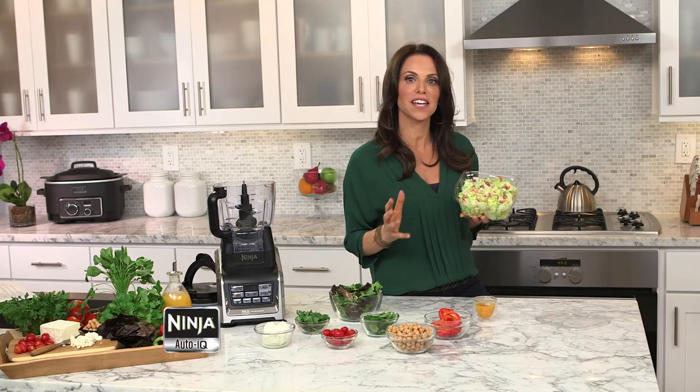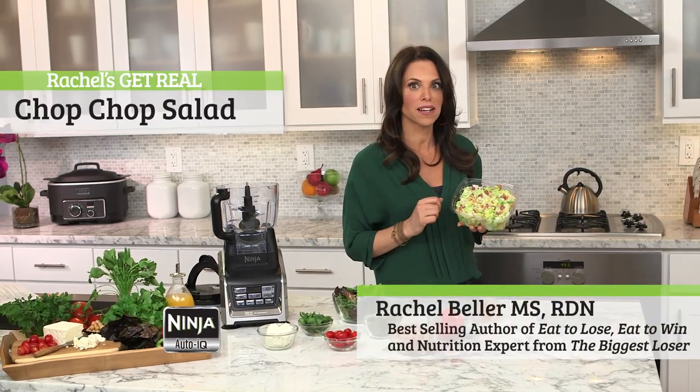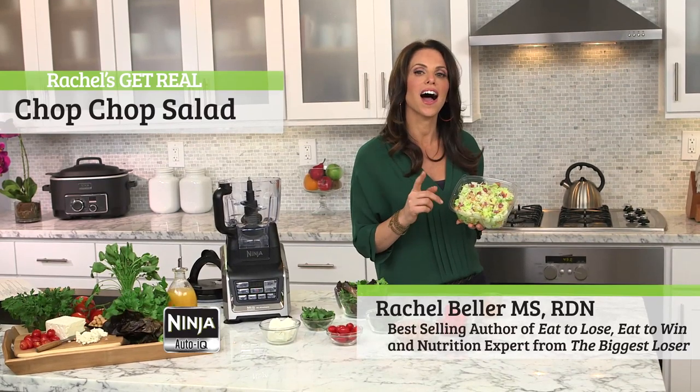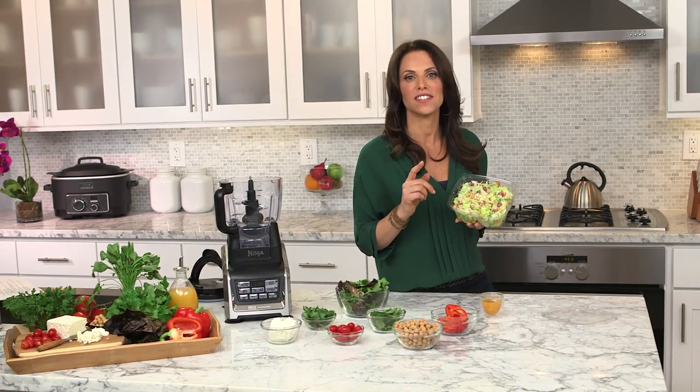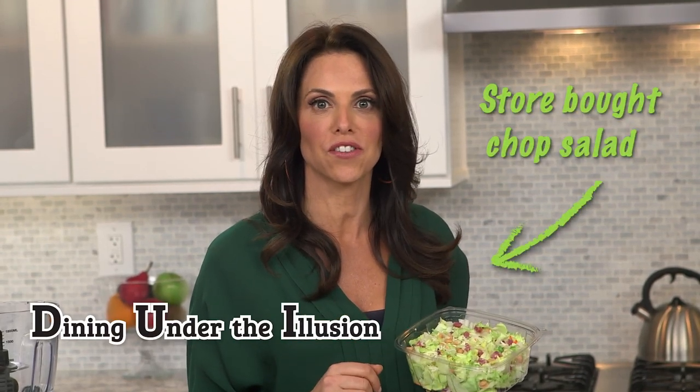Not all chopped salads are created equal when it comes to nutrient value. In fact, when I see one of my clients grab one of these, I tell them that they're guilty of a DUI — dining under the illusion that something's good for them.